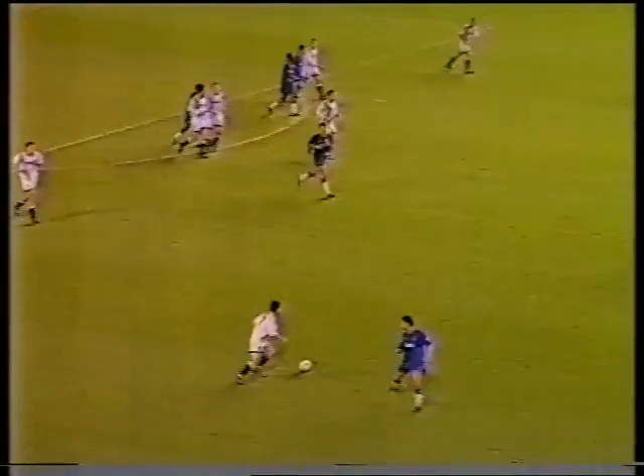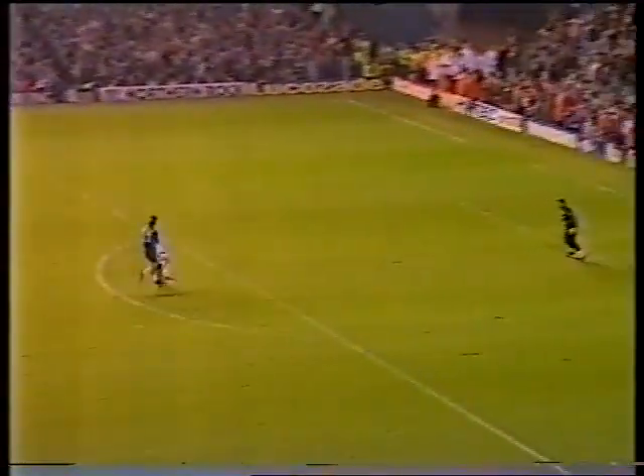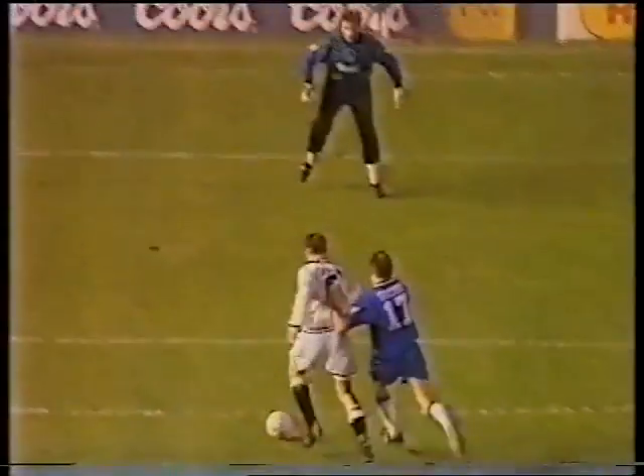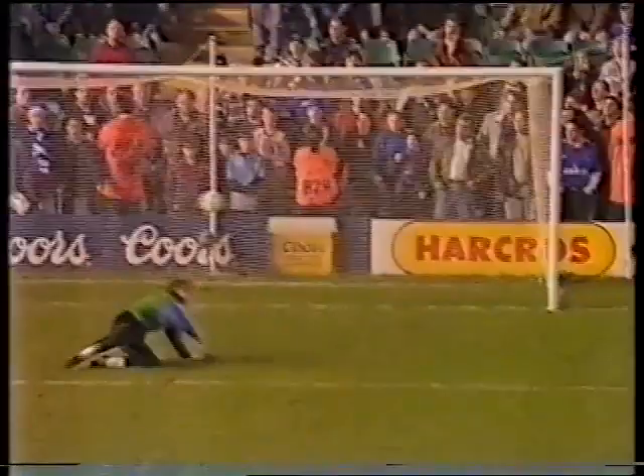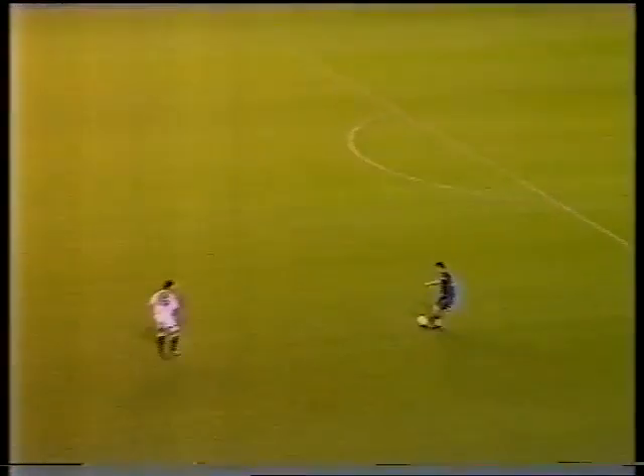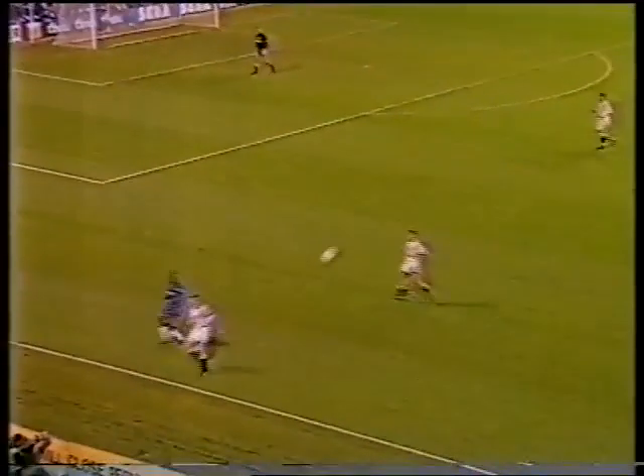Southall may have clinched the victory with that save. Hoddle gives it away to Limpar — Ferguson starts a run down the centre of the pitch, looks as though he might be in — Spackman's the defender — Ferguson — good save at the other end. A real ebb and flow to the game in injury time. That was close to being Chelsea's first goal in front of the new stand, but Spencer was denied by Southall.